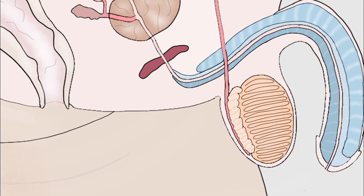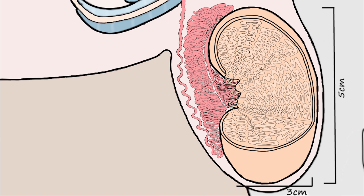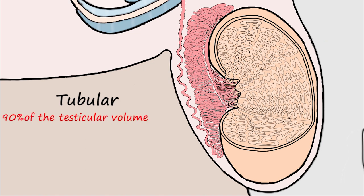Let's begin with the testes. Normal testes measure approximately 5 cm in length by 3 cm in width and about 15 to 25 ml in volume. The testes is composed of two compartments: the tubular and intertubular space. The main part is the tubular part, which forms around 90% of the testicular volume — the seminiferous tubules. Let's zoom in on a seminiferous tubule and take a cross section through the tubule to see what's inside.